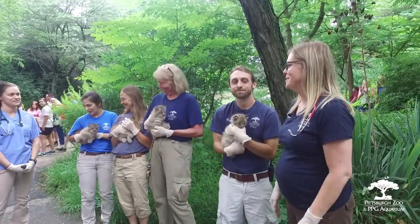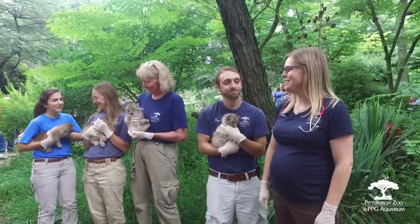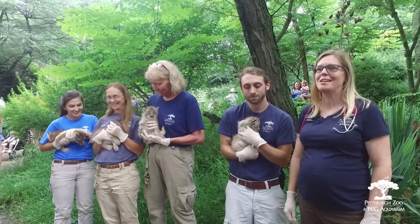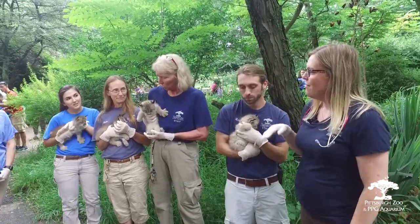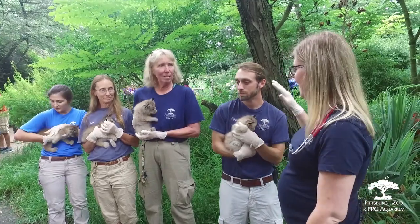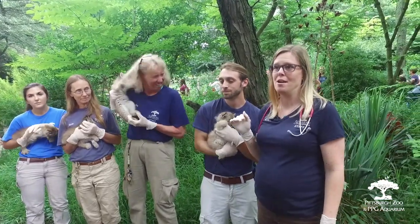Hello everybody, welcome to the Pittsburgh Zoo! Today we are super excited to show you our six-week-old Canadian Lynx kittens. We have two girls and a boy, and then this little one which we still need to do the exam on.